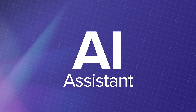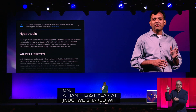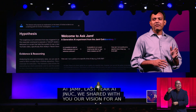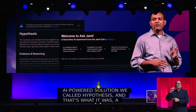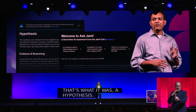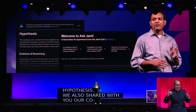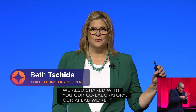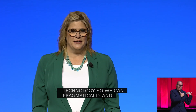Last year at JNUC, we shared with you our vision for an AI-powered solution we called Hypothesis. And that's what it was — a Hypothesis. We also shared with you our Collaboratory, which is our AI lab we're using to experiment and explore with this technology so we can pragmatically and responsibly use AI to help you improve your Jamf experience.